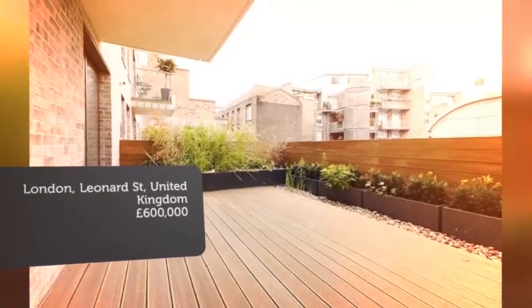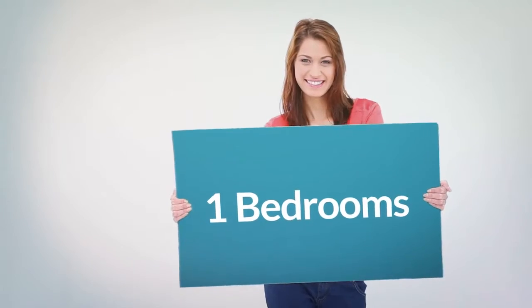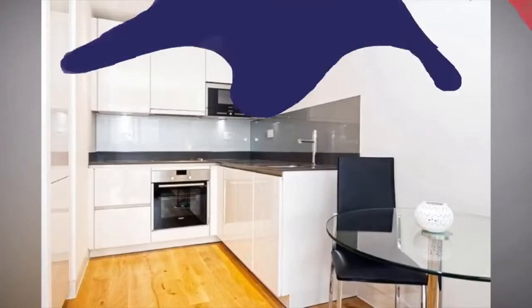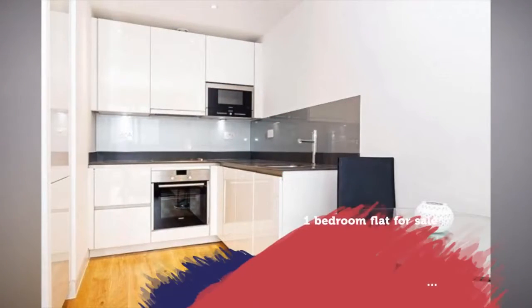Full description: a stunning one bedroom apartment boasting a huge private terrace, situated within a striking bespoke development on the city fringe, EC2.